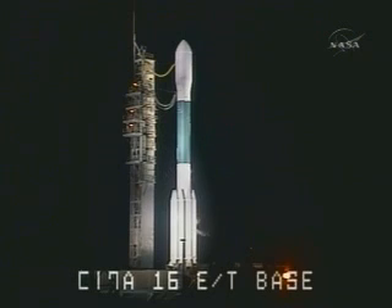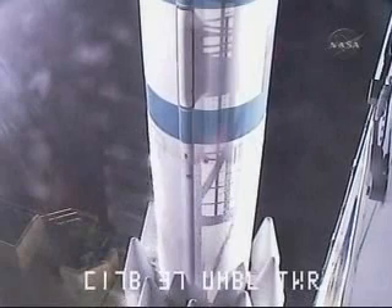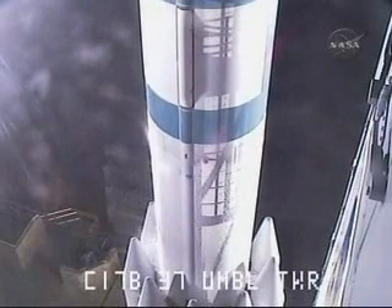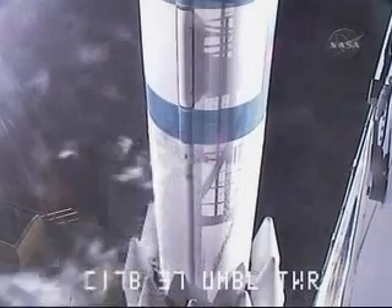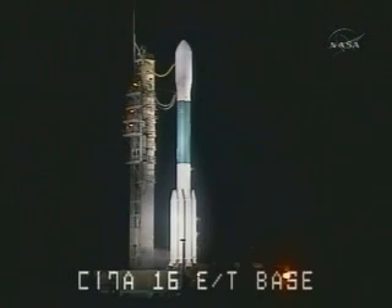ATC-3, main power disabled on. On. Thirty-five seconds. Hydraulics, go. Thirty seconds. T-minus 30 seconds and counting. Twenty-two seconds. We have our green board here in the Mission Director's Center. T-minus 15 seconds. Thirteen seconds. Green board.